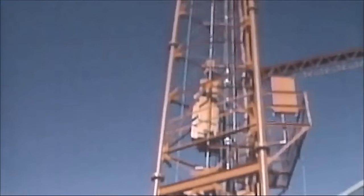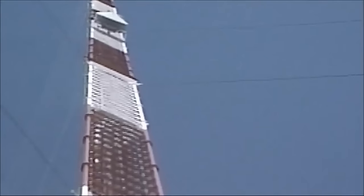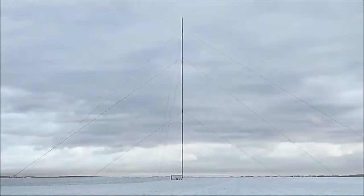Constructed with high-strength steel, the mast weighs around 9,000 pounds at its pinnacle despite its towering presence. Its foundation is embedded deeply into the Earth, ensuring structural integrity and resistance to torsional forces. Visibility of the mast from great distances requires aviation safety measures, including numerous red warning lights along its length to alert aircraft.